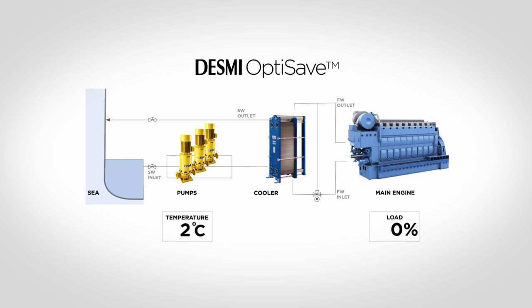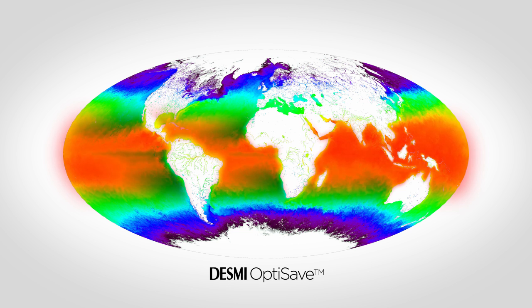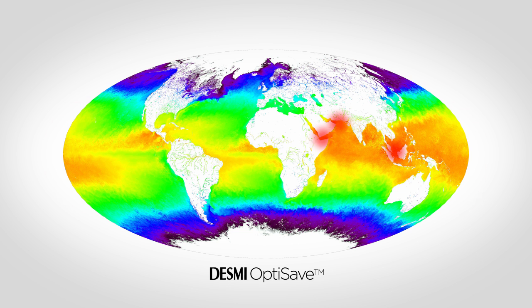The cooling water system on board vessels is designed for operation in 32 degrees centigrade sea water and 100% engine load, and the auxiliary equipment runs as if this condition is permanent. However, the seawater temperatures of the oceans are not 32 degrees all over the world. Actually there are only a few hot spots where these conditions are present, meaning the cooling system in 95% of operation time is absorbing too much energy.